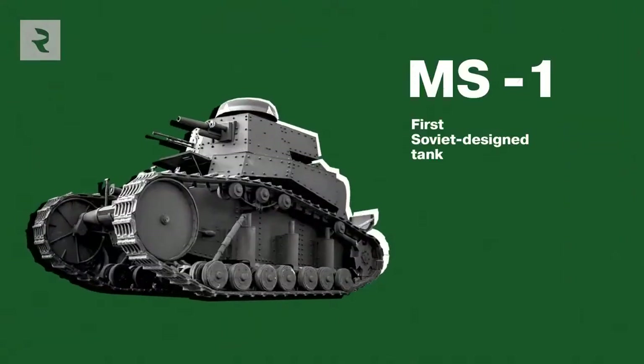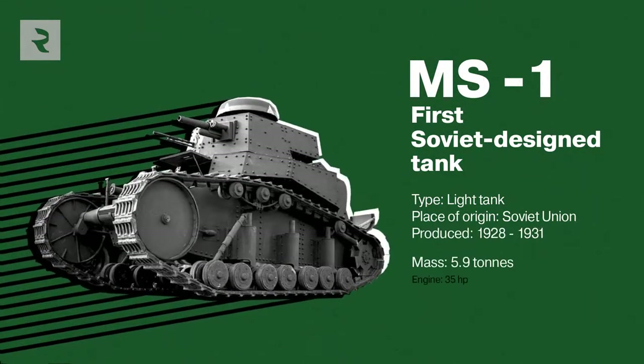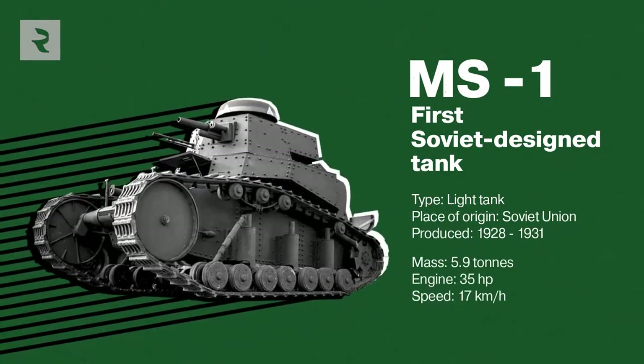Today, there isn't a single MS-1 tank around, like there were back in the 1920s and 30s. The MS-1 was the first Soviet-designed tank that saw service during the interwar period. It was a very light tank with a tiny 37mm cannon and two machine guns.